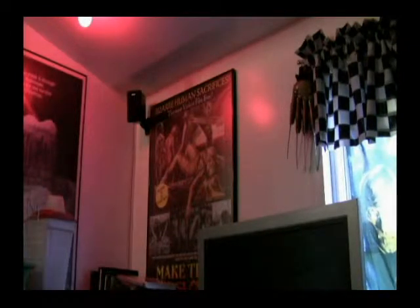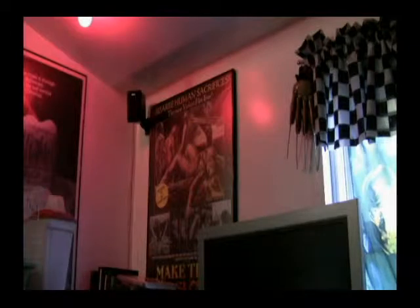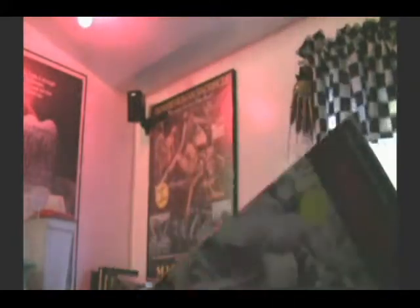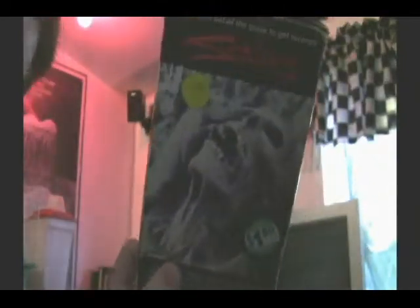First, I'll show three VHS tapes I got from a video store in Brooklyn. Here we have Scalps. I love the artwork here — the picture's a little dark, but look at that artwork, it's pretty cool. You got that corpse and that rat. It's Marquee, I think it's called. I just love that artwork, and I haven't seen this before, so I'm glad to have it. It looks really nice.